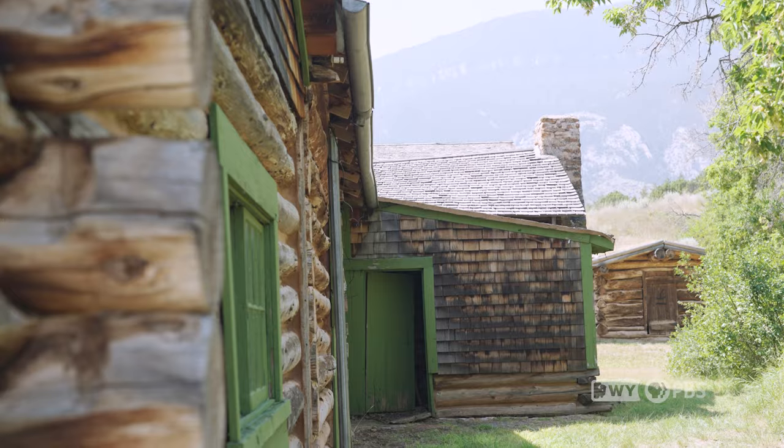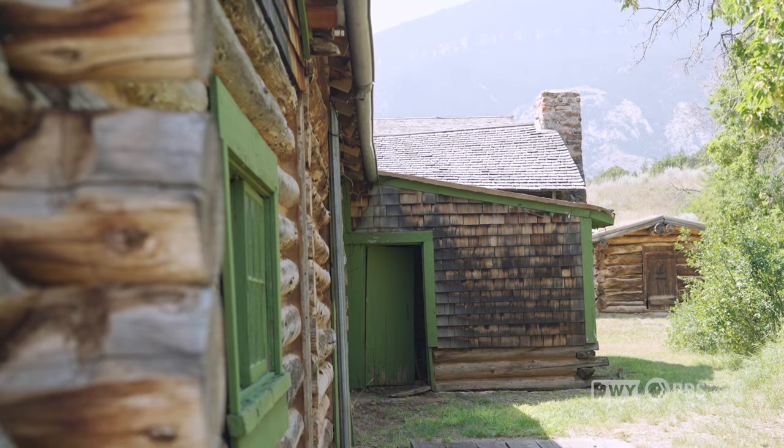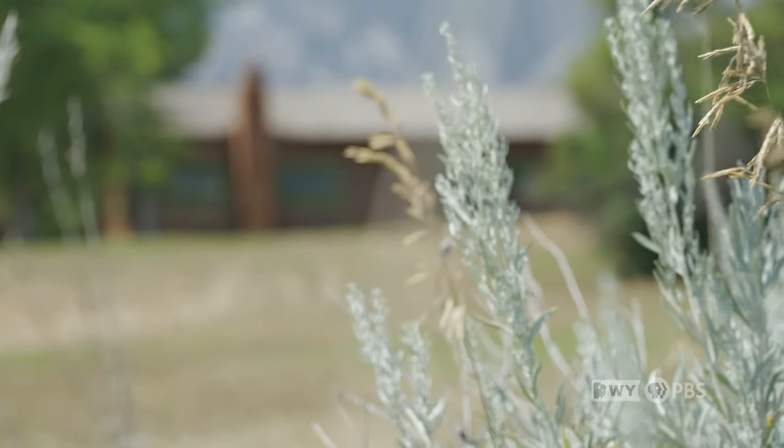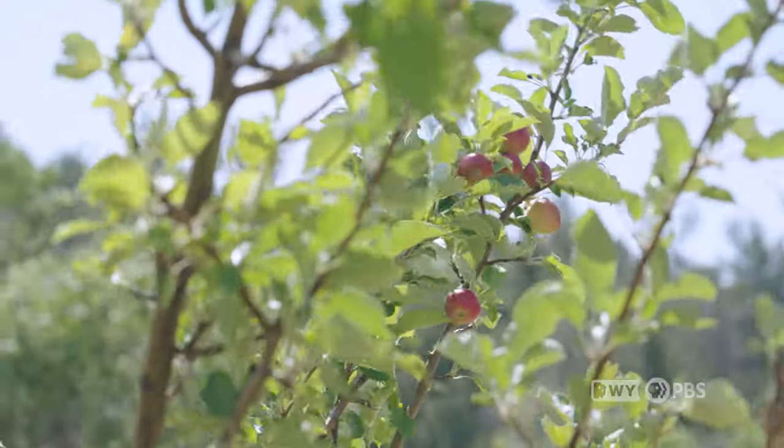I love coming down to the Lockhart Ranch because it's a beautiful area. It really is a break from the rest of the canyon, given the fact that you have all the cottonwood trees around you, the Indian paintbrushes, all the sagebrush that's out here, and the beautiful apple orchard. It's a nice spot just to hang out and relax.